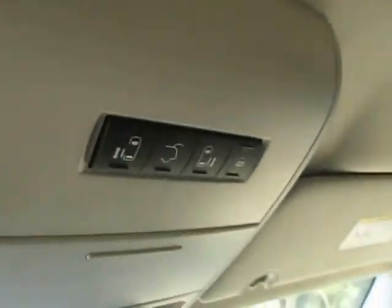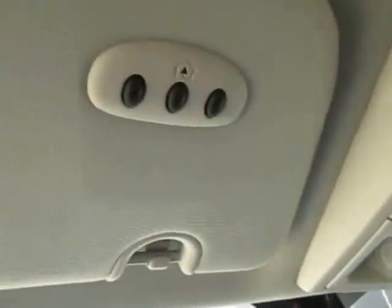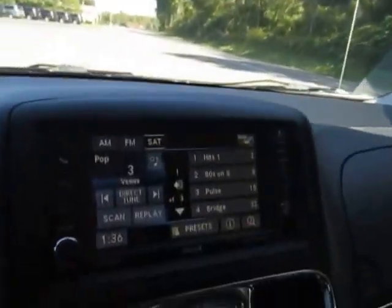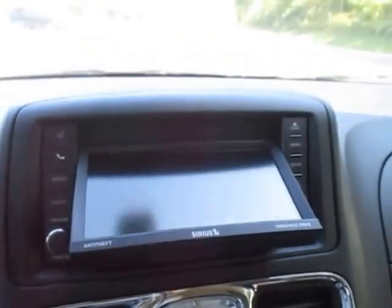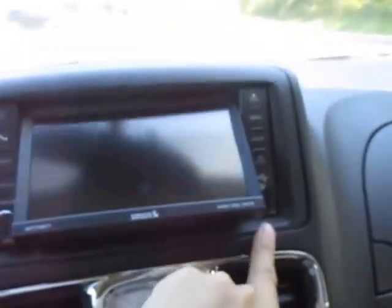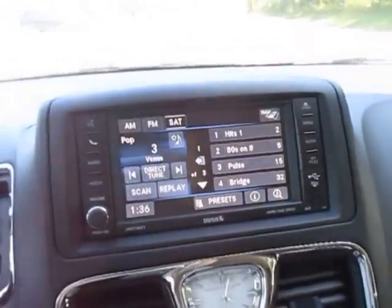Overhead you have all those buttons I showed you on your remote, your home link system, your rear view mirror with the automatic dimmer, AM, FM, satellite radio — and this is a touchscreen. You can load CDs and DVDs right here. You've also got an auxiliary USB plug and navigation on here.